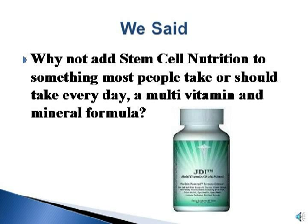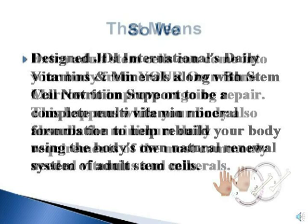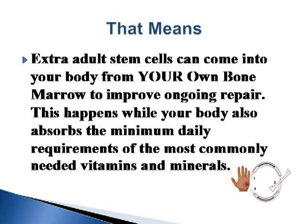We said, why not add stem cell nutrition to something most people take or should take every day — a multivitamin and mineral formula. We designed JDI International's Daily Vitamins and Minerals along with Stem Cell Nutrition Support to be a complete multivitamin mineral formulation to help rebuild your body using your body's own natural renewal system of adult stem cells. That means extra adult stem cells can come into your body from your own bone marrow to improve ongoing repair, while your body also absorbs the minimum daily requirements of the most commonly needed vitamins and minerals.